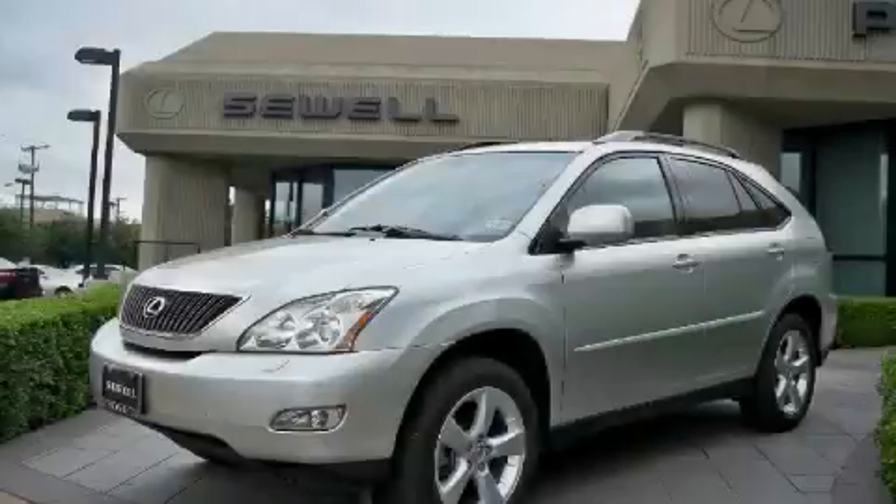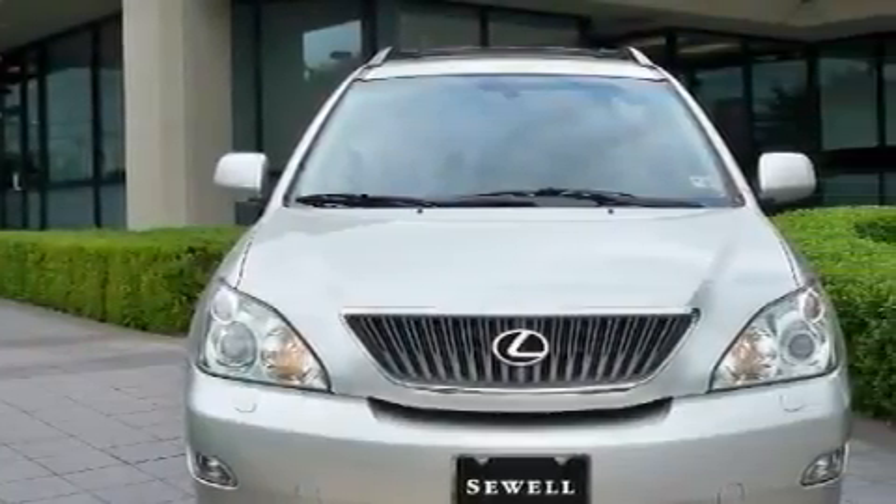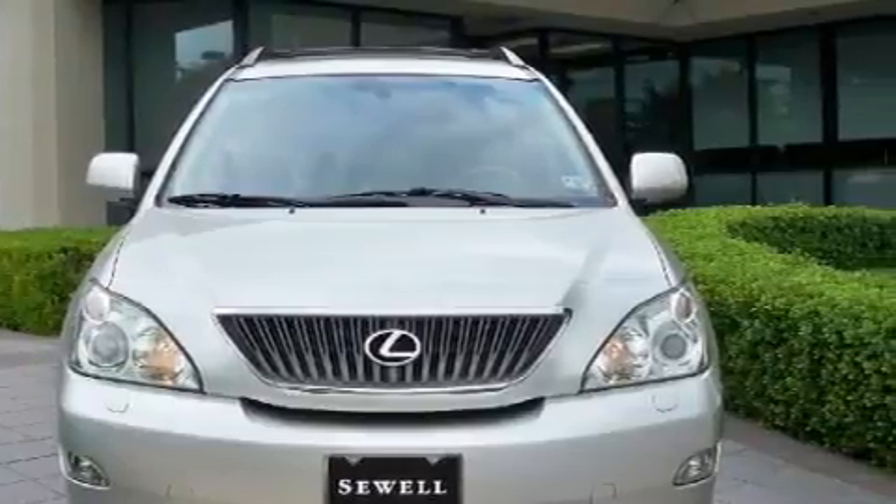This is a 2005 Lexus RX, a drive-in shape that provides endless luxury. The quiet six-cylinder engine, connected to an automatic transmission, produces crisp acceleration.